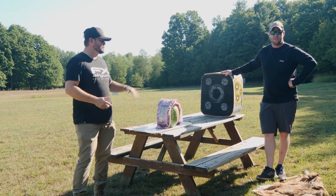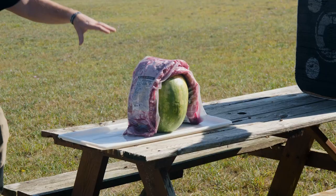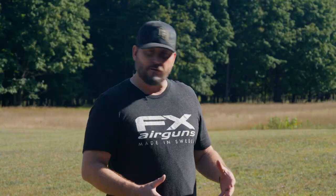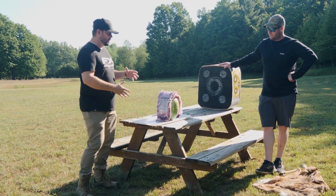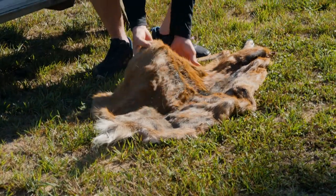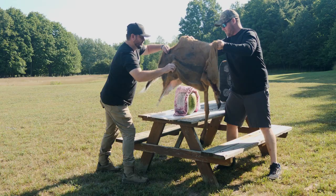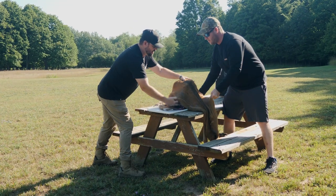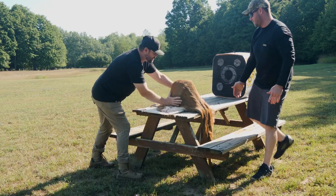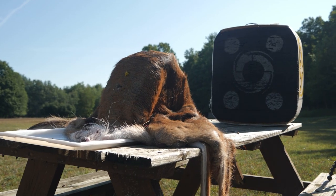We're going to be doing some terminal ballistics testing. To mimic the body of a deer, we've got some pork ribs and a watermelon to represent the lungs — the inner vital areas of a deer. We are going to put this deer hide over the top from Ross's doe that he got yesterday. That is going to be a pretty good representation of what kind of penetration we're going to get with these single bevel broadheads.